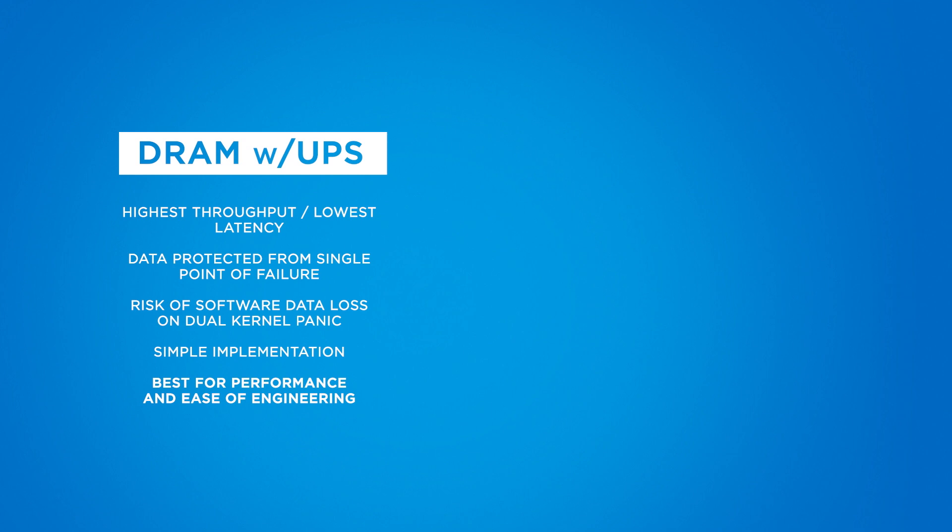This is a very simple implementation — you have to have power to DRAM at all times, so XtremeIO simply brings their own power. This is best for performance and best for ease of engineering.